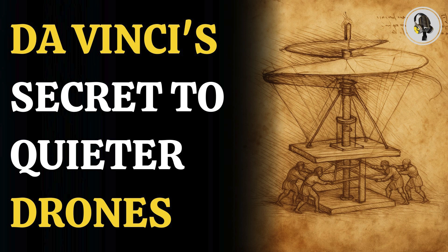Welcome to our podcast, where we explore fascinating stories and ideas from various fields. In this episode, we uncover how a 500-year-old flying machine sketch by Leonardo da Vinci could help solve a modern drone problem.